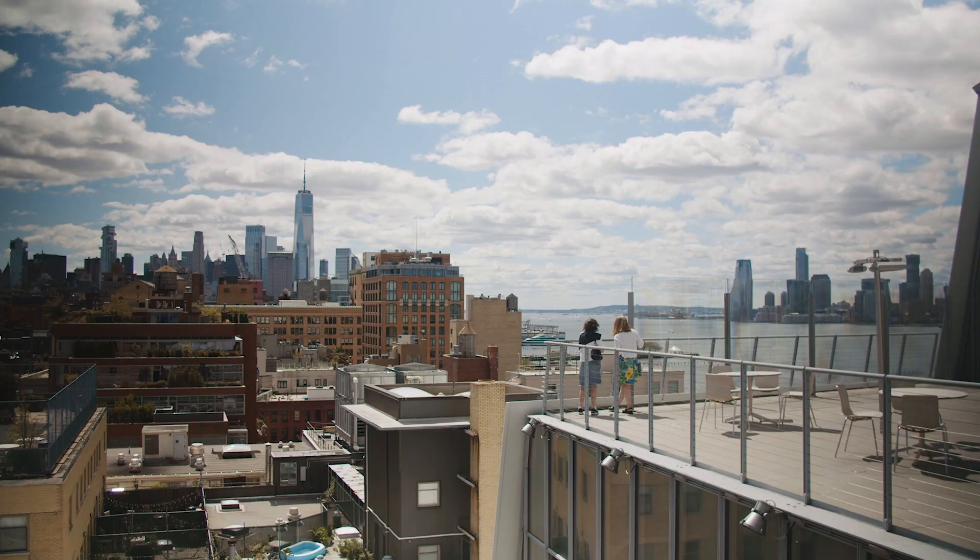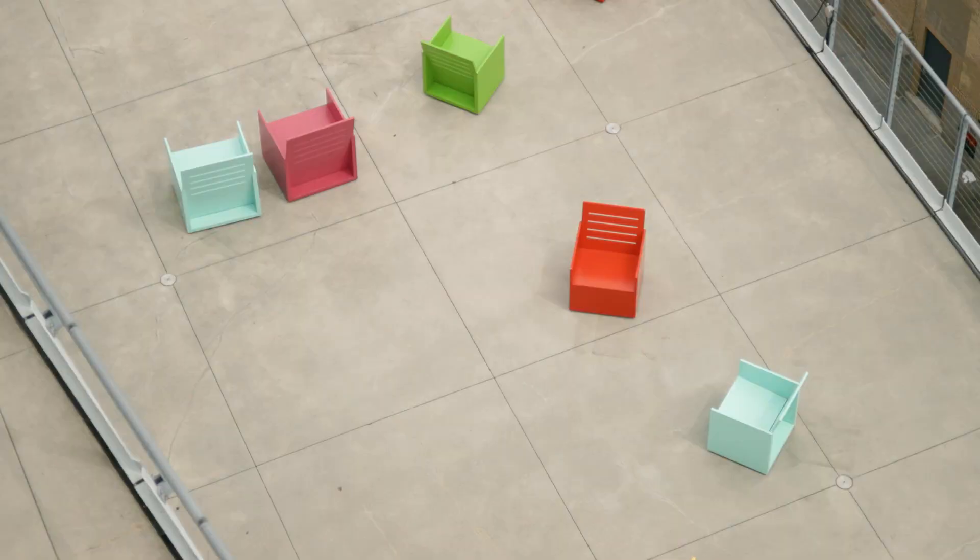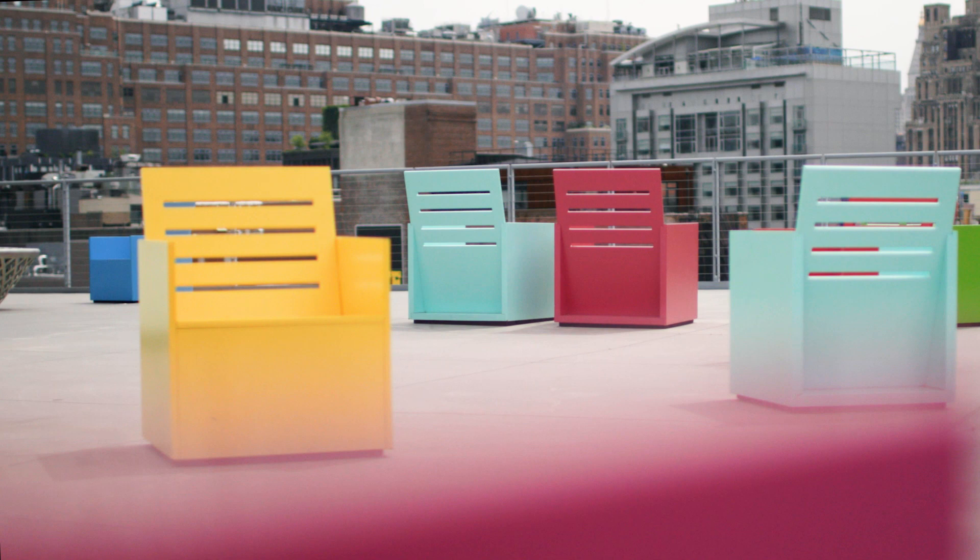The chair I'm sitting on is from a project that the artist Mary Heilmann made for the Whitney in 2015. At the time of opening the building, we invited Mary to the site and said we'd love for you to do a project that feels responsive to the site. She really saw these terraces as an important piece of the architecture.